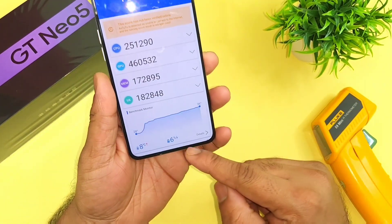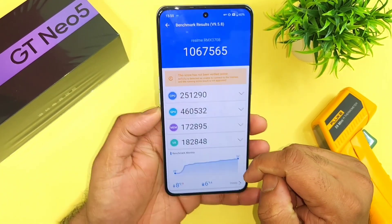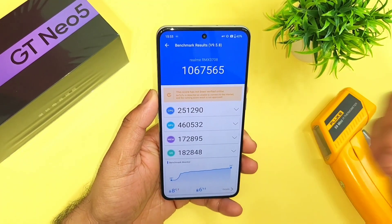Thank you for watching. This is the overall battery drain, high temperatures, and the CPU and GPU scores — you can see clearly. Until then, signing off. Thank you for watching and bye.